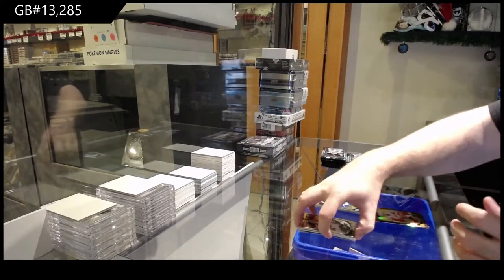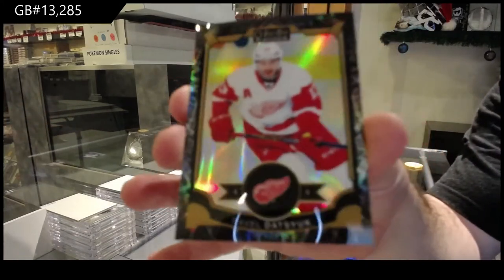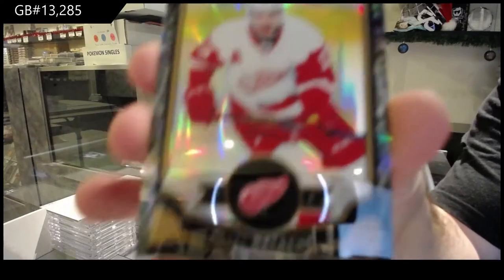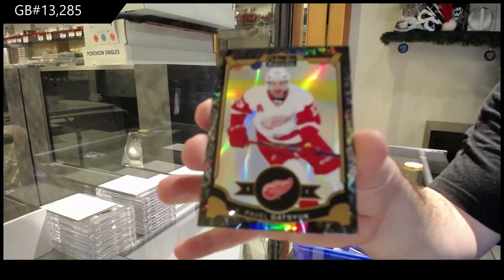We've got a black ice, number 299 of that — Soup for the Red Wings.